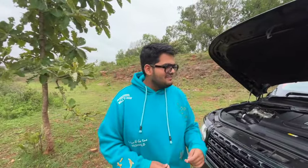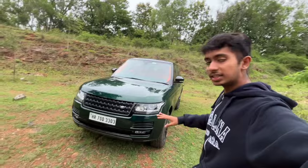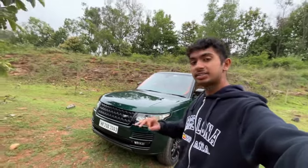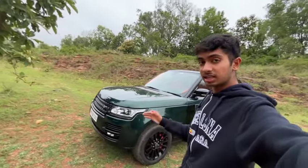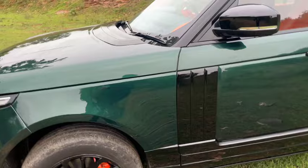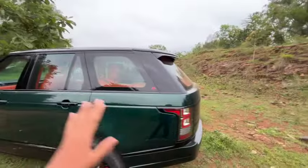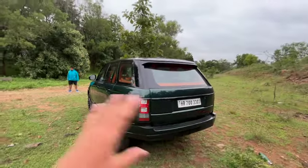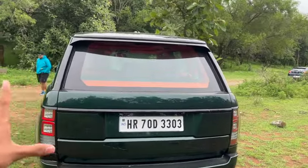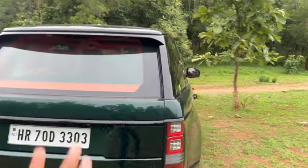Another thing I have to mention is that this car's road presence is really wonderful. You guys can see how it stands out on the road, especially with this color. Even the brake calipers are finished in orange to contrast with the interior. This car is just too good-looking and too huge. At the rear it's completely debadged and has this mafia look from the back too.